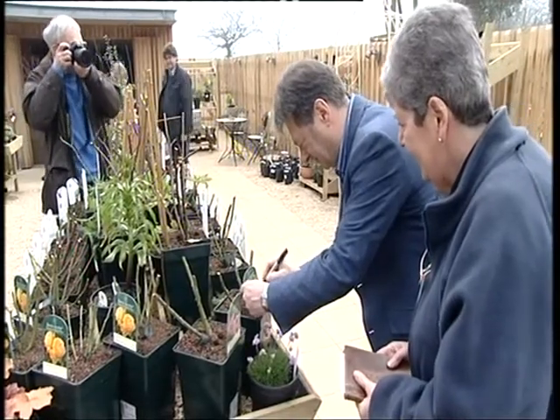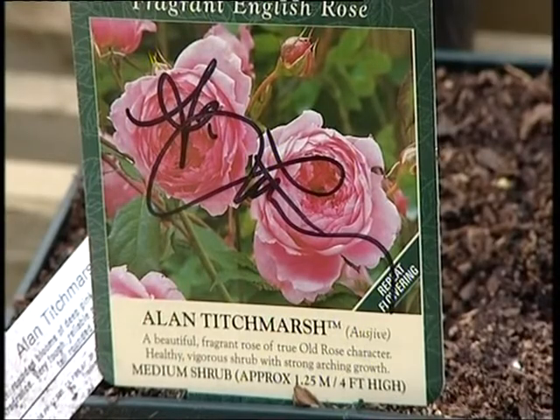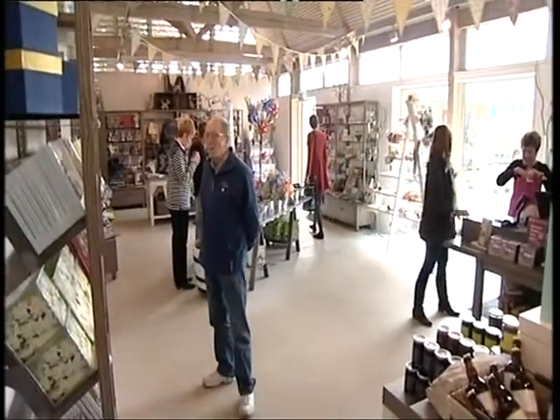No National Trust garden would be complete without the obligatory cafe and shop. To celebrate the great restoration of one of the country's first visitor centres, entry to Stowe's rather lavish gardens is free for the whole of this weekend, so you can experience Stowe as those first Georgian tourists did all those years ago. Nicky Mitchell, BBC Oxford News.